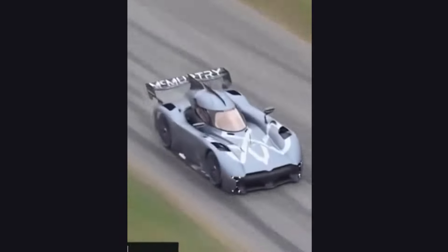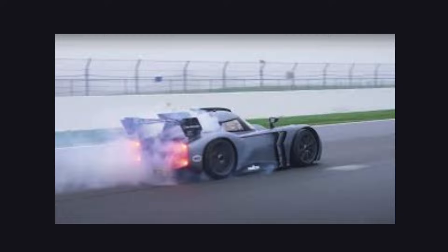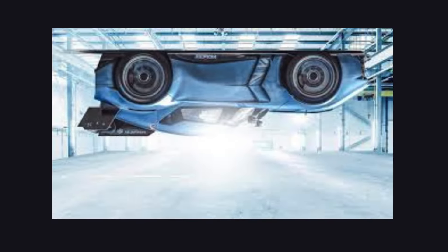The McMurtry Sperling electric car, which is renowned for its incredible downforce and speed, has been stuck on the factory ceiling for an incredible five days. The Sperling can handle sharp turns at high speeds thanks to its innovative fan system, which is meant to produce a ton of downforce. However, who would have thought that it could become stuck upside down?